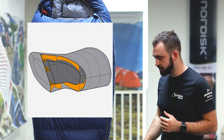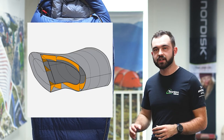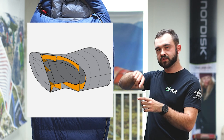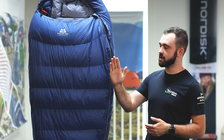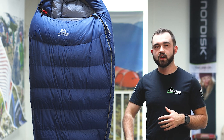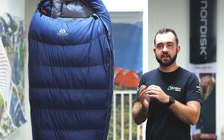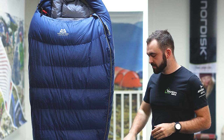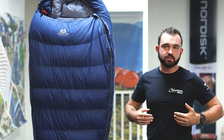Moving down the bag, you get a 3D moulded 5-baffle foot box. The foot box is actually designed around what your feet look like when lying on your back in the mummy position — feet upright. Rather than a compressed end that forces you to sleep on one side, this bag has a 3D construction at the bottom which allows your feet to sit straight up without any resistance, which is really nice.